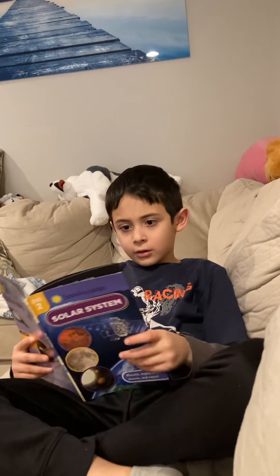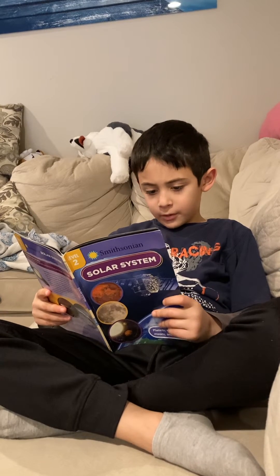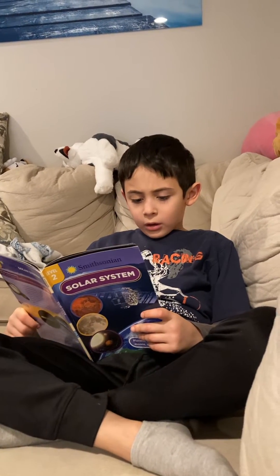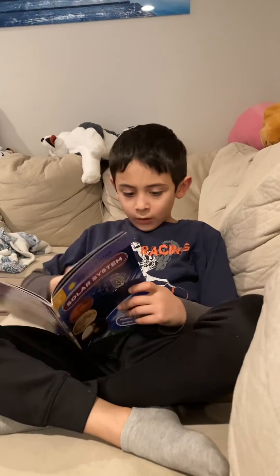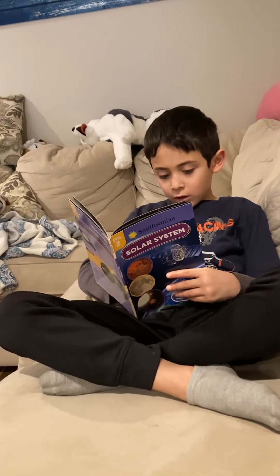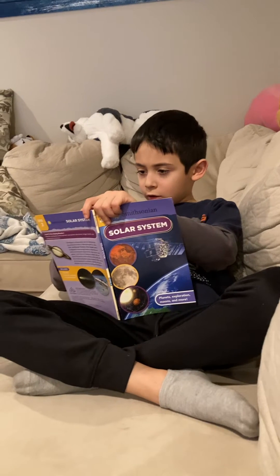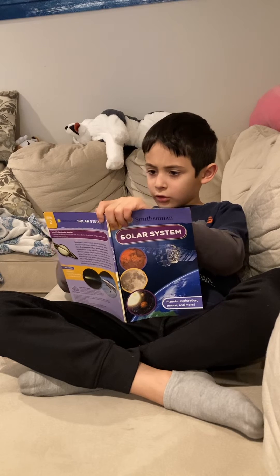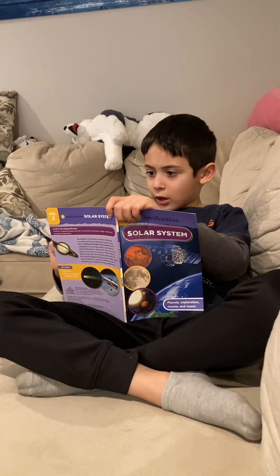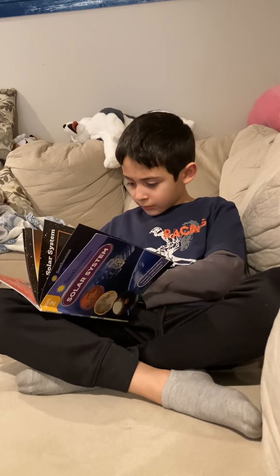Mercury. Mercury is the closest planet to the sun. Mercury is hard for us to see. It is hidden by the sun's glare. Mercury has a thin atmosphere. There is little air or other gases on Mercury, and the sky is always black. Mercury is a dry, rocky planet. It has huge cliffs and holes called craters. Mercury is freezing cold at night, but in the day, Mercury is very hot. A day on Mercury lasts more than 50 days on Earth.